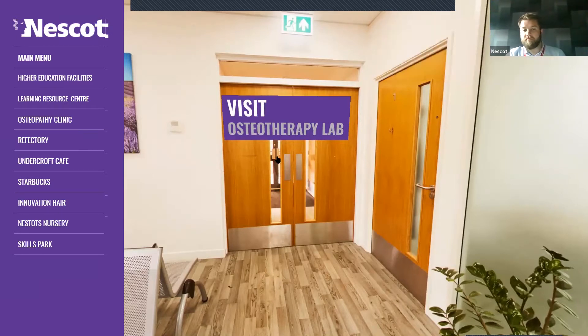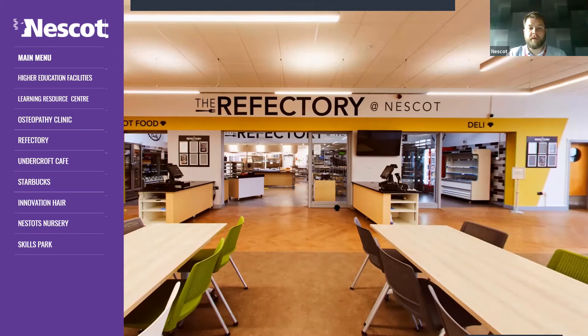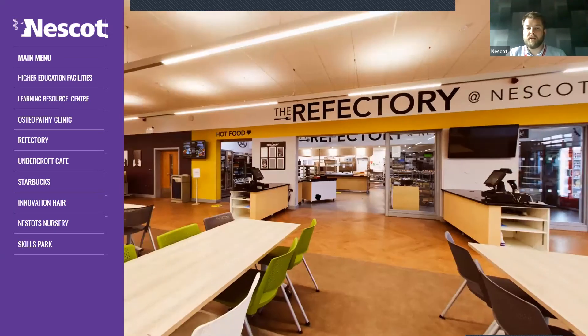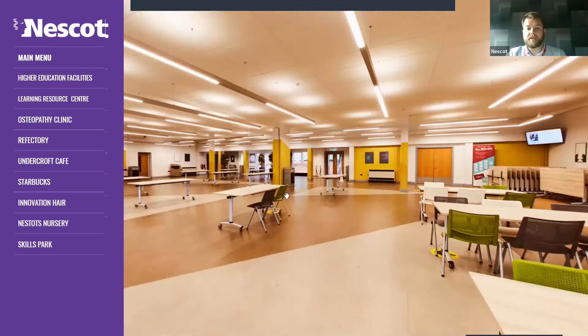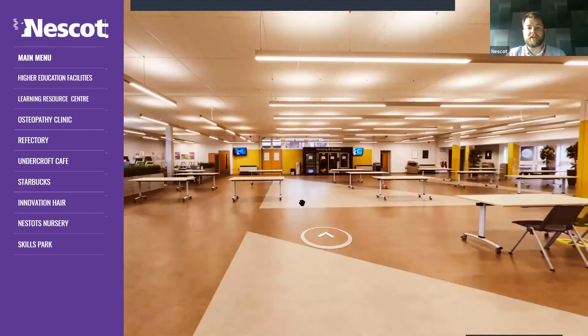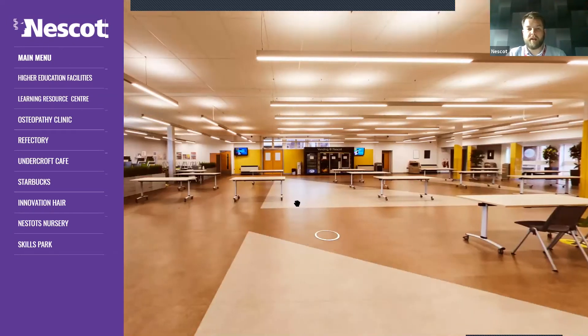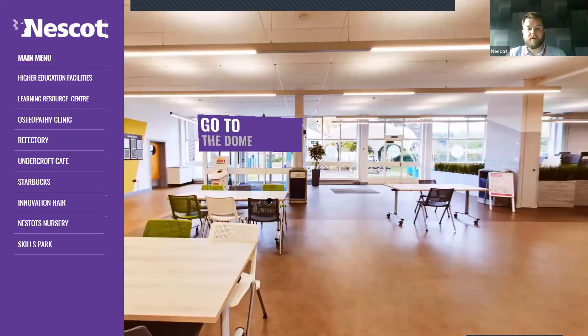If you come out of these doors and turn left, it takes you to our Refectory — otherwise known as the canteen. This is where you'll get the majority of your breakfasts and lunches. It's the largest food outlet we have and it's got lots of spacing. Usually the tables are a lot closer together and there are a lot more chairs, but at the moment they're spaced out for obvious reasons.